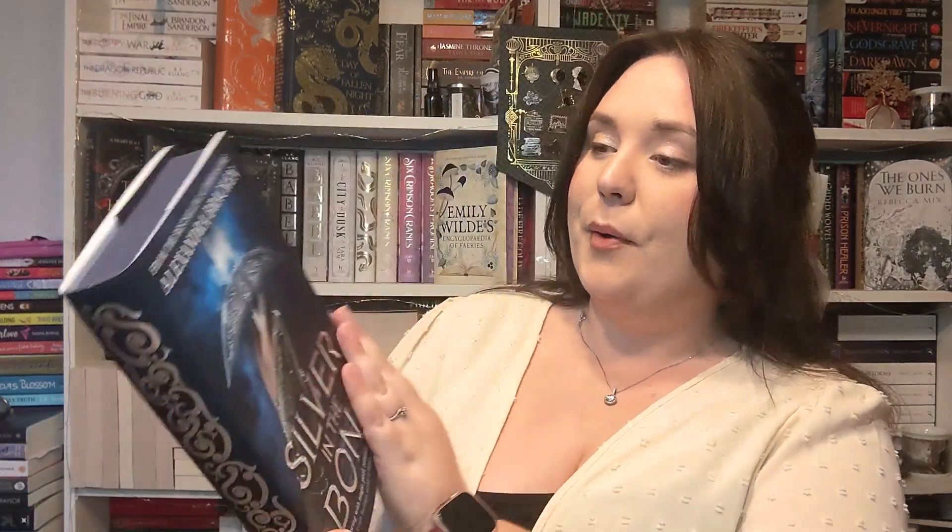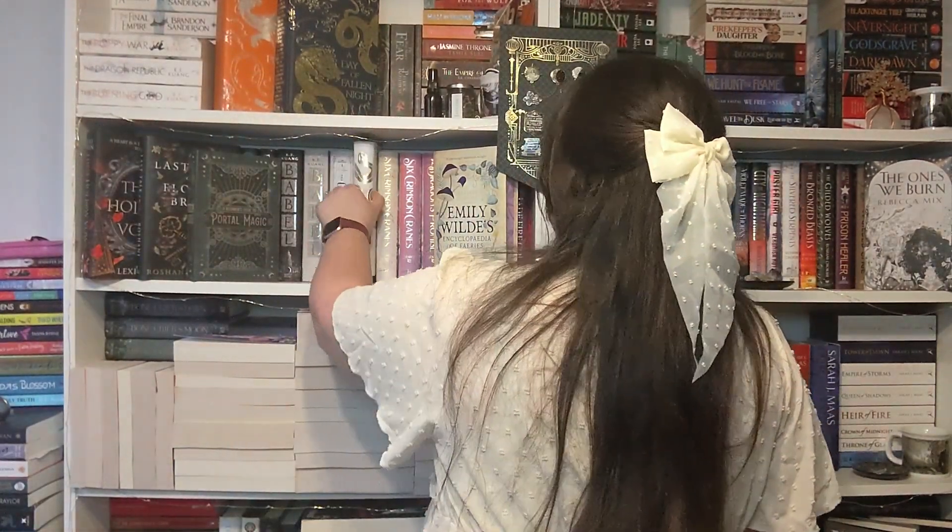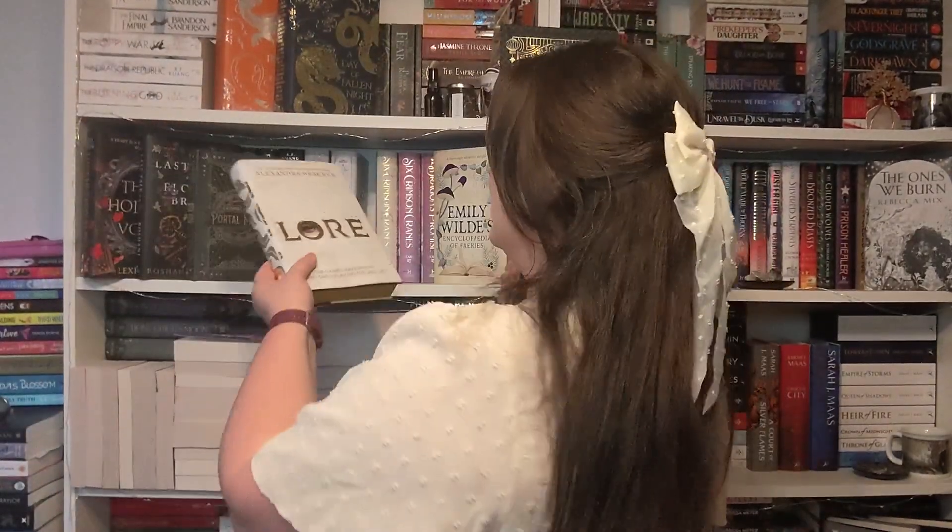I got Silver in the Bone by Alexandra Bracken. She was also the author of Lore, which I do have here — I think this was an Illumicrate edition. I haven't read it. And this was the Fairyloot edition of Silver in the Bone. I'm very excited to read it. I'm actually really glad that I got this because I was planning on picking it up myself anyway, so the fact that it came in a Fairyloot box was just awesome.